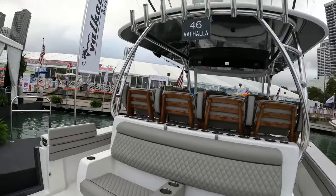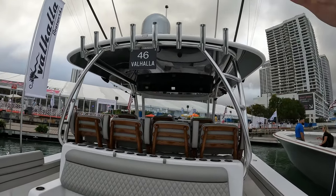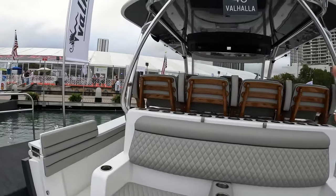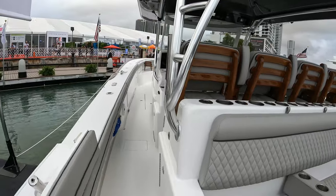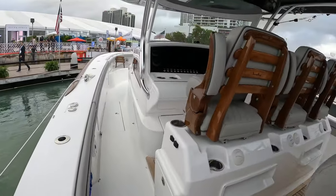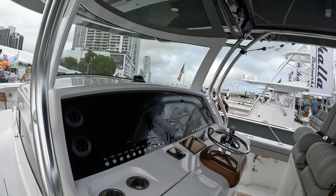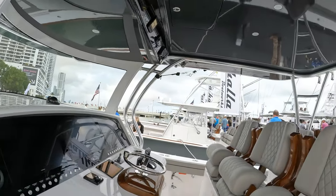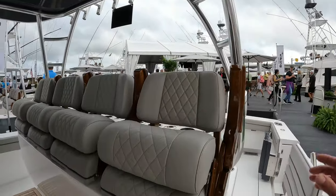This boat is also available with an optional tuna tower and second helm station above, but this one is kept just with the hard top as it stands. The price of this machine — what you see here — just under 1.9 million dollars. And she is truly, truly magnificent.